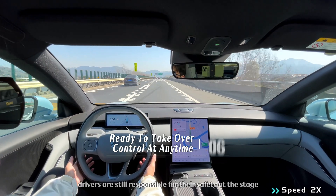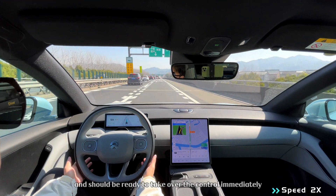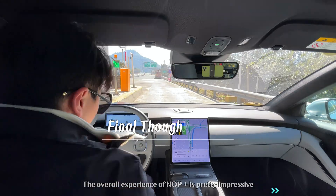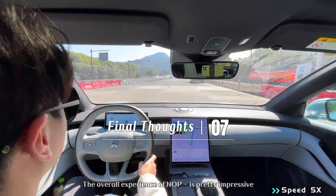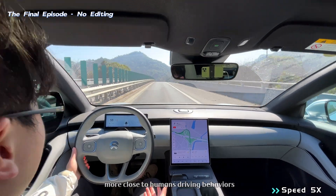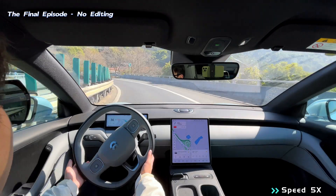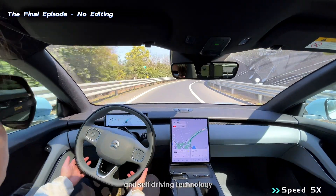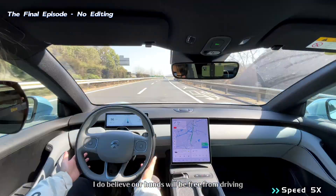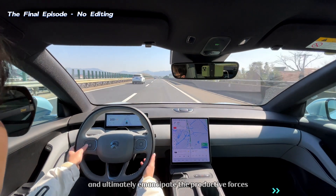However, drivers are still responsible for their safety at all times and should be ready to take over control immediately when any unpredictable event comes up. The overall experience of NLP Plus is pretty impressive — it's smarter, more efficient, and closer to human driving behavior, especially compared to first generation models. With the development of Artificial Intelligence and self-driving technology, I do believe our hands will be free from driving and ultimately emancipate the productive forces.